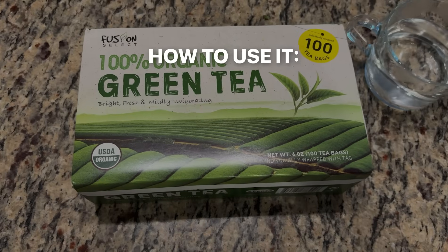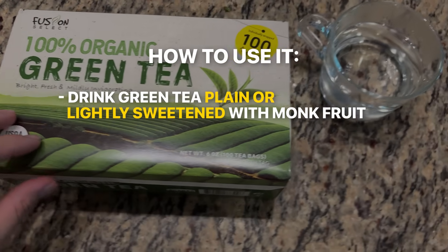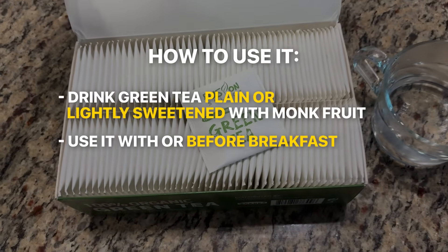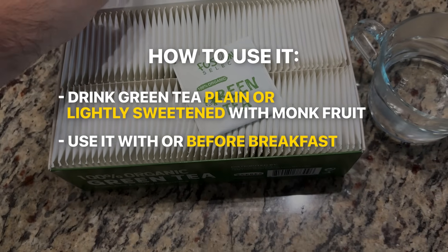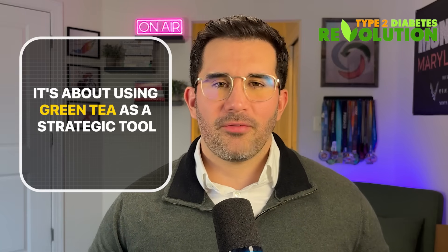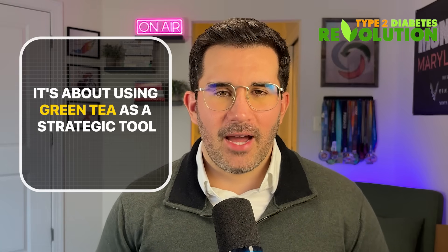So here's how to use it: drink green tea plain or lightly sweetened with monk fruit, with or before breakfast. It's especially helpful on days where your numbers are running higher than usual. This isn't about quitting coffee forever — it's about using green tea as a strategic tool when your fasting blood sugar levels are running high.